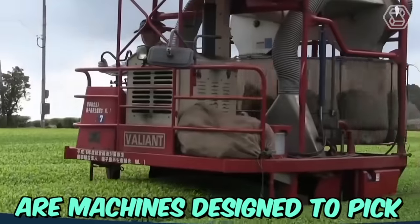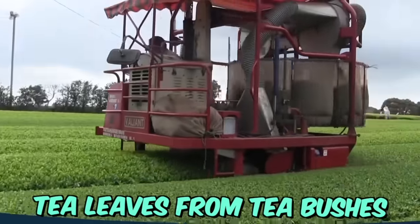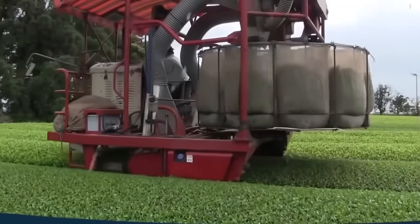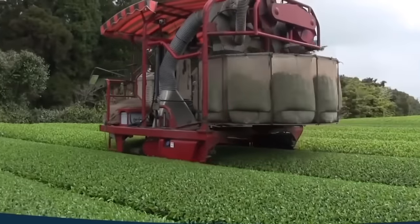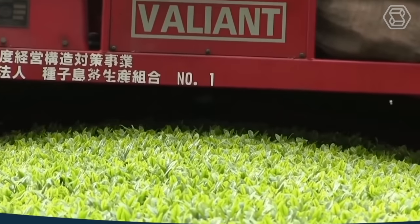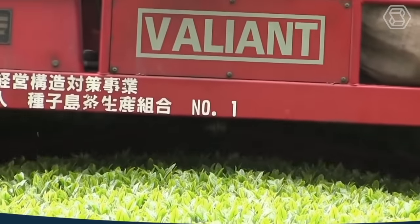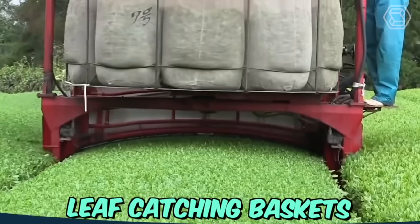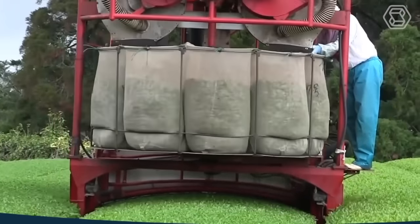Automated tea harvesters are machines designed to pick tea leaves from tea bushes quickly and efficiently. These machines are equipped with advanced sensors and algorithms that can detect and select only the mature tea leaves, ensuring a high-quality tea harvest. The automated tea harvesters are equipped with several innovative features, such as adjustable cutting heights, leaf-catching baskets, and a conveyor system that transports the harvested tea leaves to the collection point.